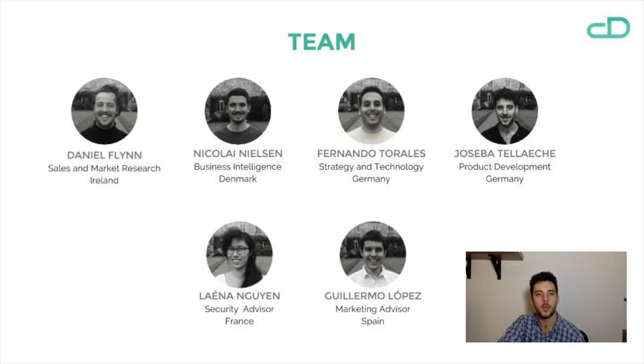We know this might seem like a really ambitious goal, but we have the right team to achieve it. Firstly, we have Daniel Flynn — he's our contact to the Irish nurses and hospitals, and he has been responsible for our research partnerships and all the focus groups we are able to do. Then we have Nikolai Nielsen, who is in charge of finance and business intelligence. Then there's Fernando — he's our CEO and takes care that everything runs like a Swiss clock.